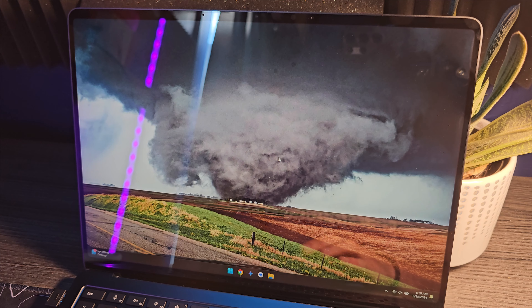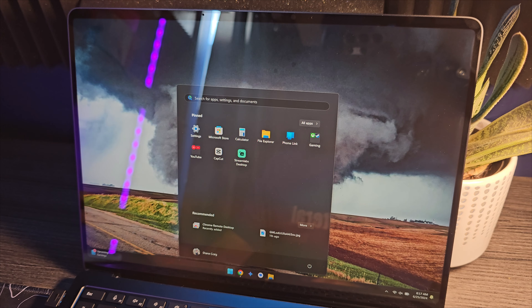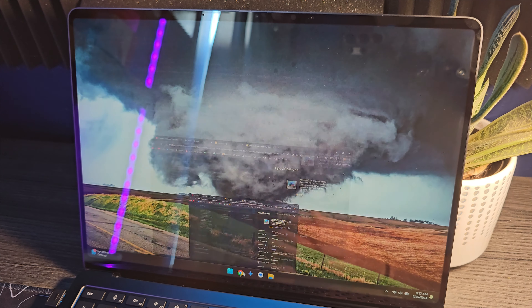The screen is a 2304 by 1536 resolution — a very strange resolution these days. But I love that it's taller than a 16x9 screen; that's basically a prerequisite for me now — I will not buy a laptop with a 16x9 screen. It is very glossy and reflective. It is a touchscreen, which is awesome, but be aware you'll be leaving fingerprints all over it, so keep a microfiber cloth nearby. It's also a 120Hz display, so it's very smooth. About 600 nits, which is decent, though it may be a little difficult to see in very bright outdoor light.